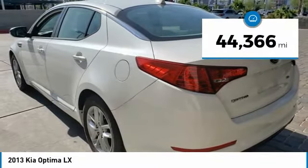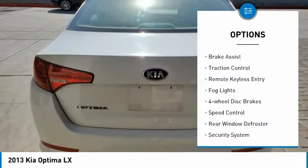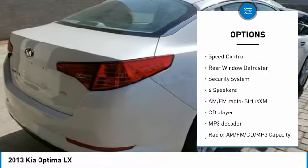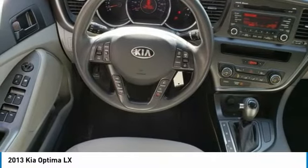This vehicle has less than 45,000 miles. Here are some of this vehicle's great options: electronic stability control, alloy wheels, brake assist, traction control, remote keyless entry, fog lights, four-wheel disc brakes, speed control, rear window defroster, and security system.